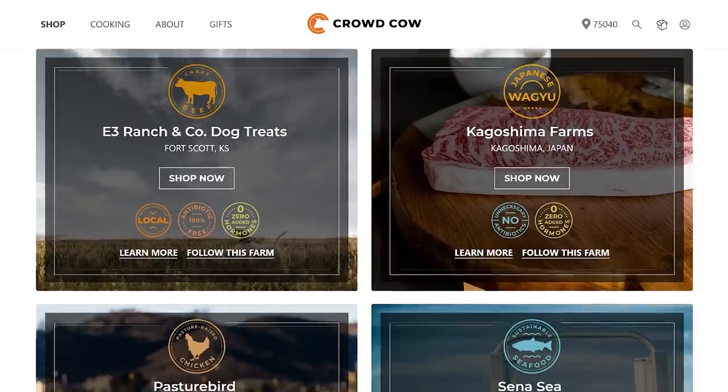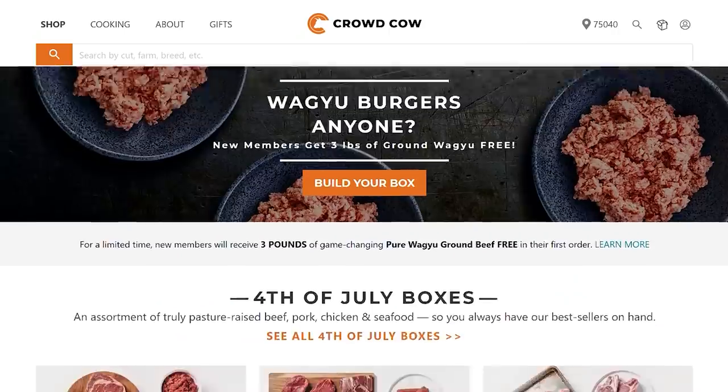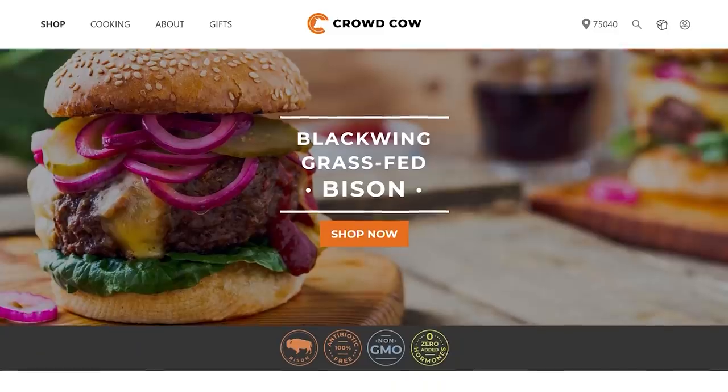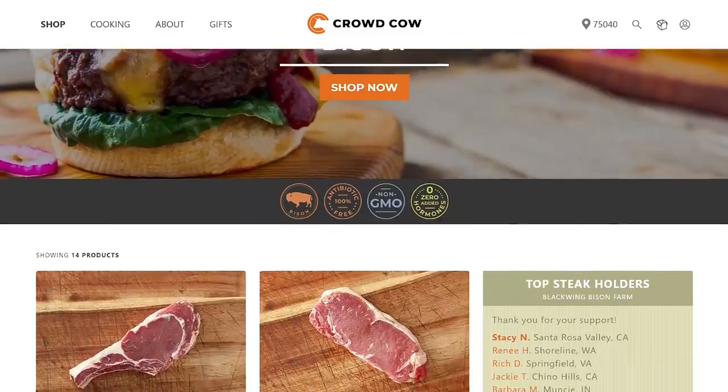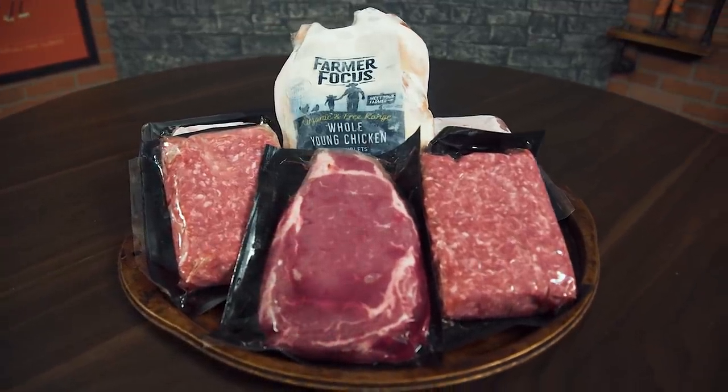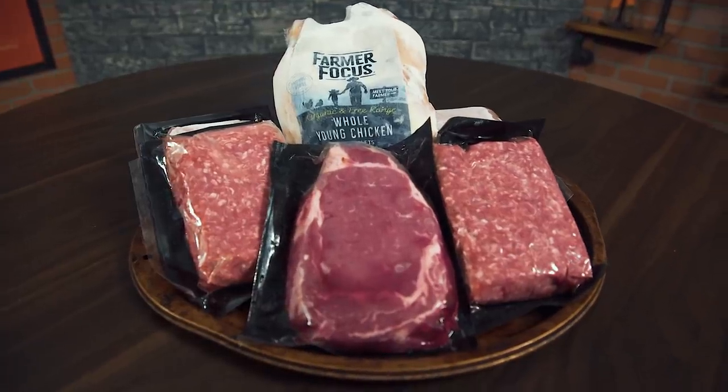Crowd Cow is a marketplace that allows customers to directly connect with farmers who are doing it right, giving us access to higher quality meat and seafood than you'll find at the grocery store, which means it tastes amazing and is much healthier for us and our families. In fact, Crowd Cow hooked us up with this glorious box of goodness from Broadleaf Farms in New Zealand — or as I like to call it, Middle Earth.